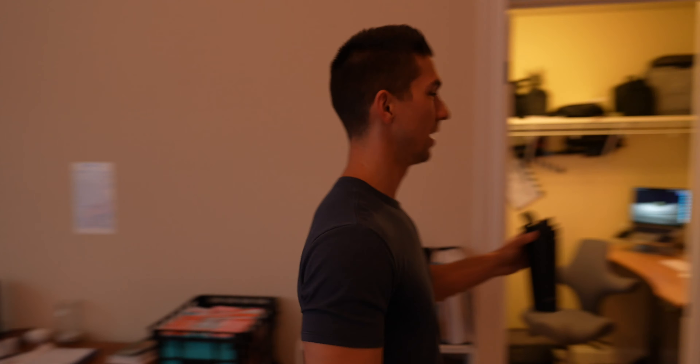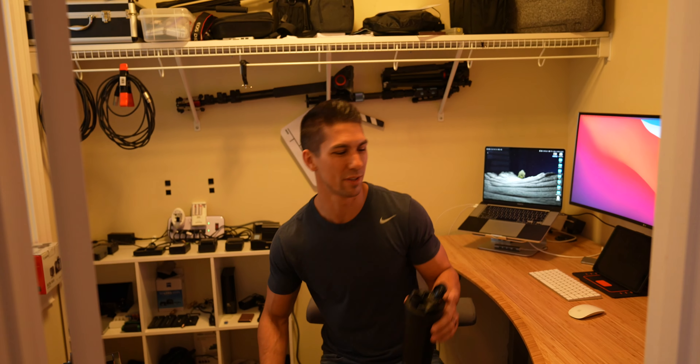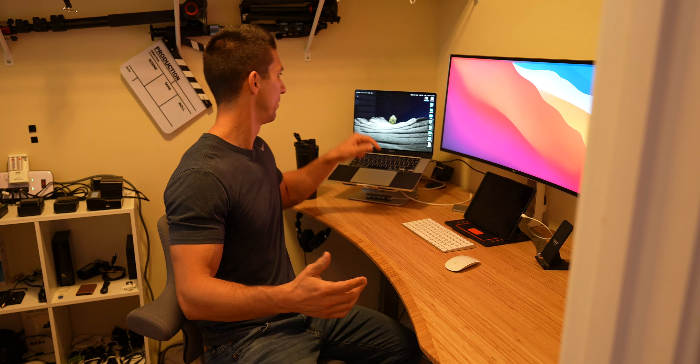Moving on — my office is in the closet, like Harry Potter under the stairs. So step number two: leave a comment and let me know where you do most of your editing. Mine is in the closet. It works out — there's actually quite a bit of space in here.